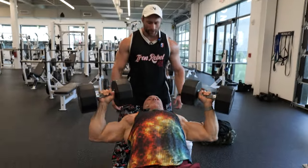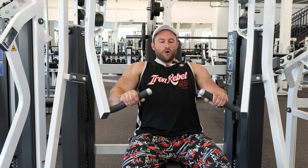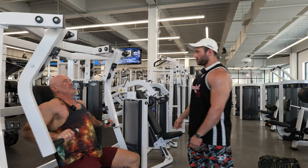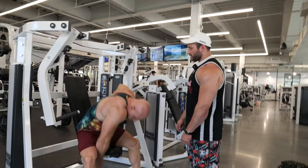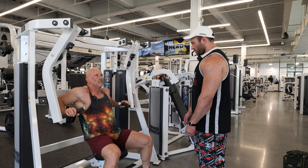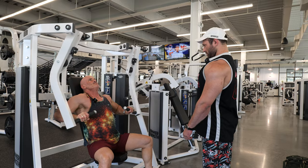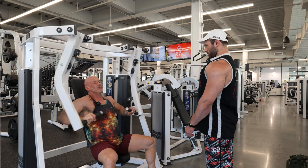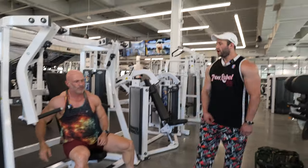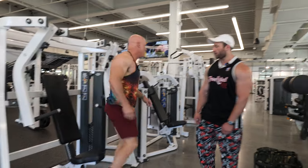Bend your elbows more and more diagonal. Much better. Now it's on your chest. Don't roll your traps forward. Drop the seat down a little bit, it may be easier for you. Go down and wait on this next one. We'll both go down and wait. We'll do 80 on each side.